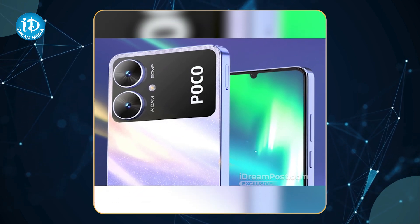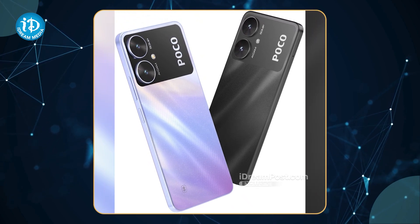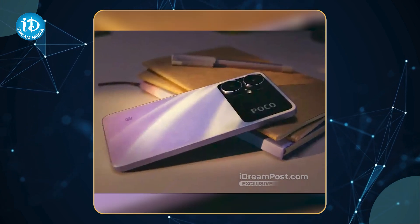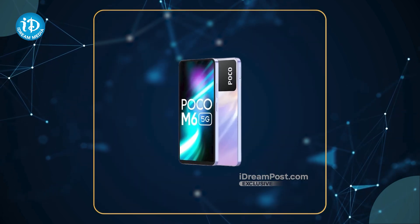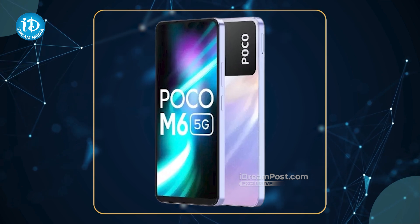There are RAM options from 4GB to 8GB, with RAM expansion available. There are 128GB and 256GB storage options. The MediaTek Dimensity 6100 Plus 5G processor scores 428GB plus 8GB. The Poco M6 5G runs Android 13 with MIUI 14.